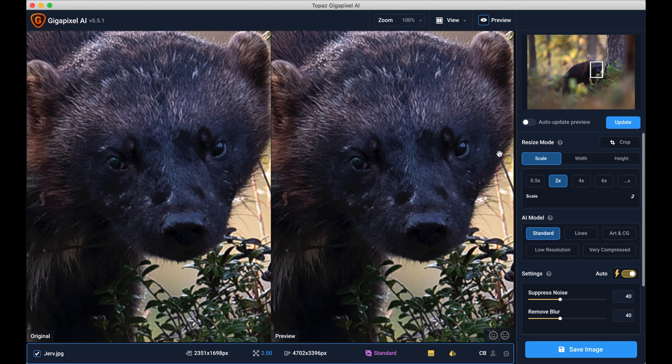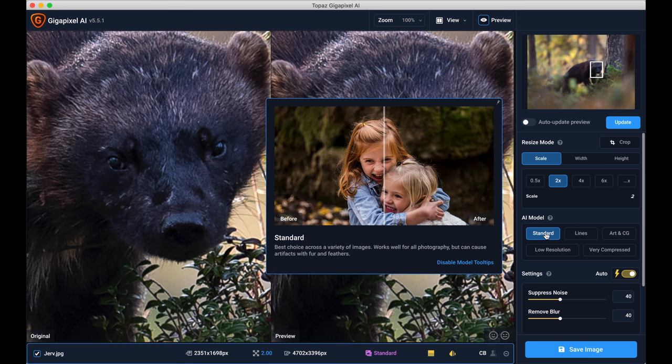This is the sidebar of Gigapixel. You have different resize modes. I want to use scale because I want to resize the whole image, not just the width or height. I want to make it two times larger, which gives 4702 pixels on the longest side — large enough for a 70 by 60 print. The AI mode options include Standard, which is the best choice across a variety of images and works well with photography but can cause some artifacts with fur or feathers. Since this wolverine has fur, that could be an issue, but I'll try it first.